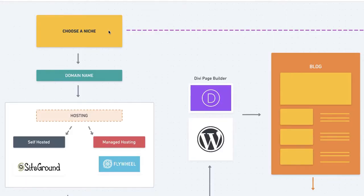Once you've selected your niche, you want to choose a domain name. You can choose a domain name which is even your own name — it doesn't really matter — or it can be a name which associates with your niche.